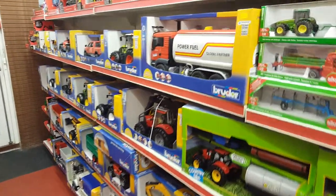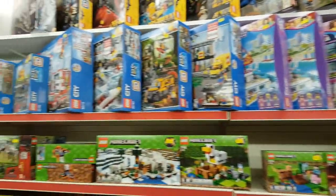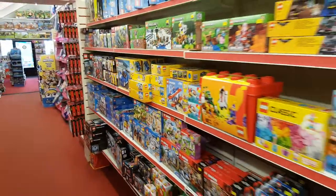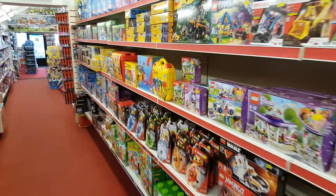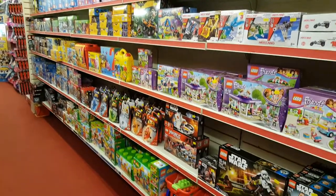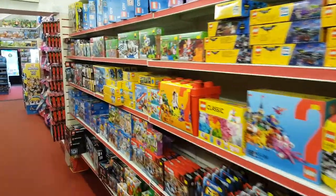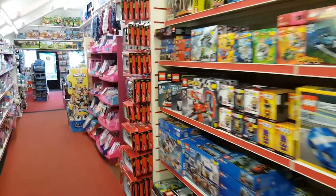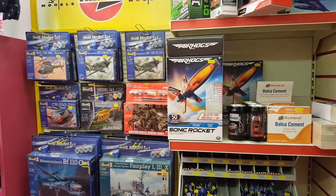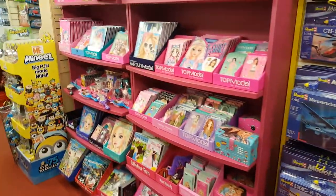Opposite that we've got our Lego section, which compared to Beckles is about twice the size if not three times the size. They have quite a lot of Lego — this is usually rammed out. We sold a lot over the last few days over half term, so I'll be doing another Lego order soon. We've also got Revell kits, a little bit of Airfix and the paints.